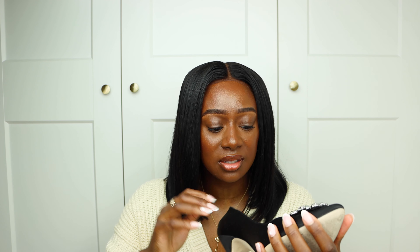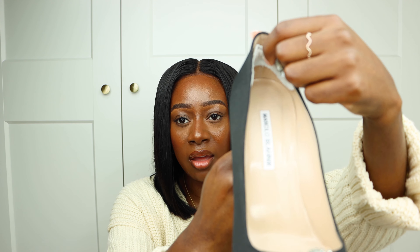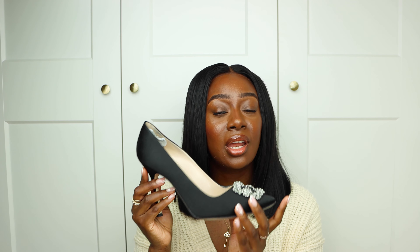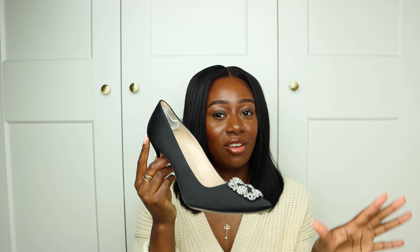I'm a size five and a half to six — I got these in a six and one foot feels just a bit bigger, so I have heel insoles in them. These shoes are so easy to style: you can wear them with jeans, a skirt, a dress, evening or lunchtime — they're just always appropriate. I want the blue and the green, maybe the pink too. They're also available on Farfetch in numerous colours — honestly, these are a perfect shoe to invest in.